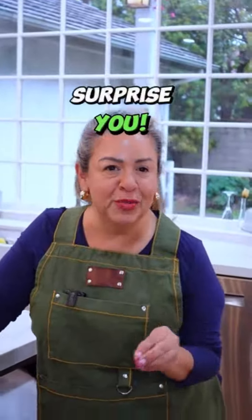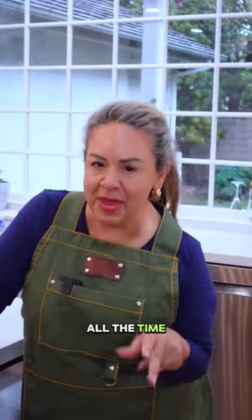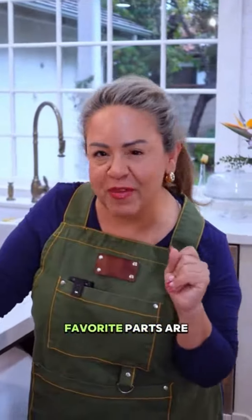Some of my favorite things in my kitchen will surprise you, but I get asked about this kitchen all the time. It was two years in the making. Let me show you what my favorite parts are.